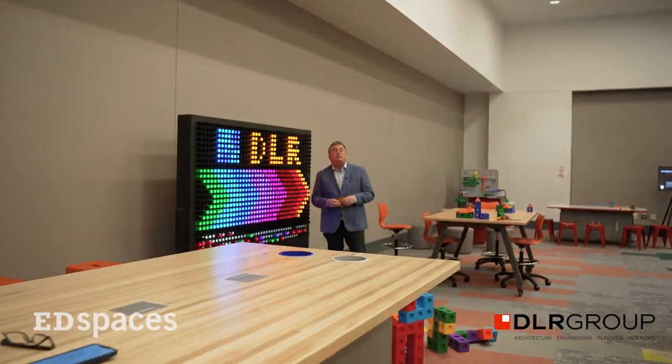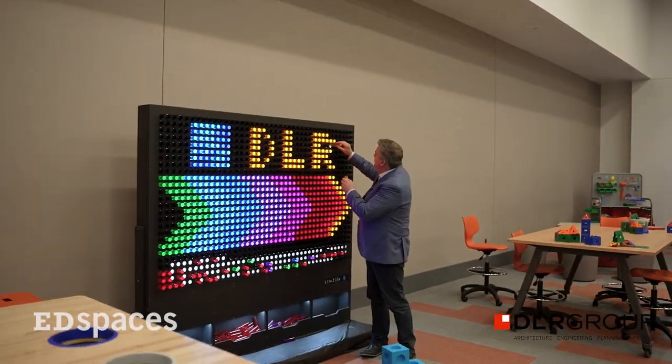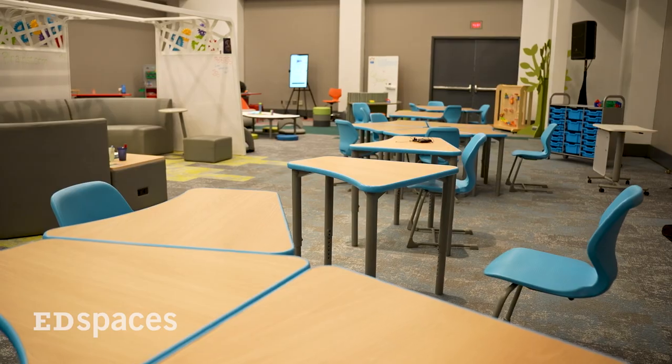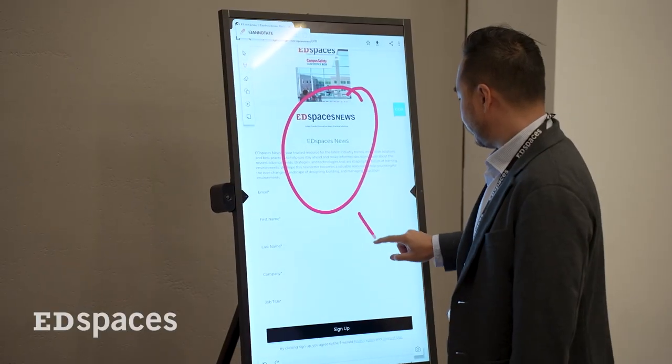It is full STEAM ahead with student-led discovery by the DLR Group. With STEAM — that's science, technology, engineering, art, and math — in our classroom we're trying to bring together a new way to explain STEAM by creating a framework environment that adapts with students' needs.